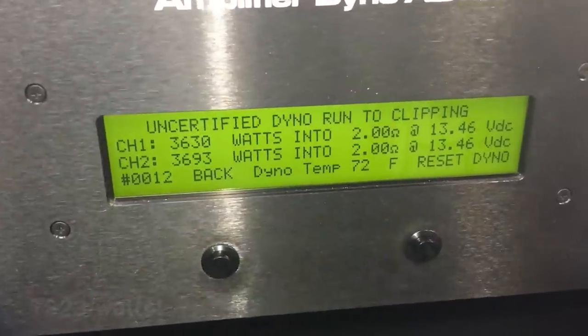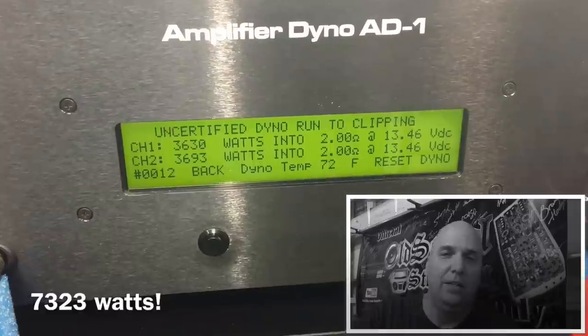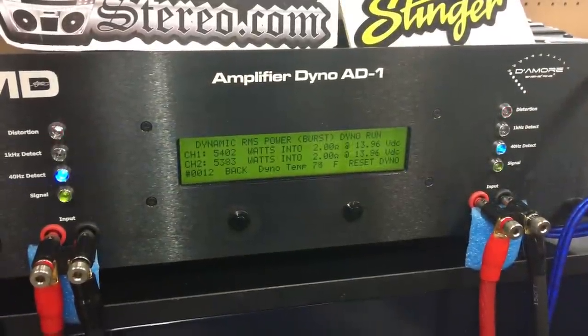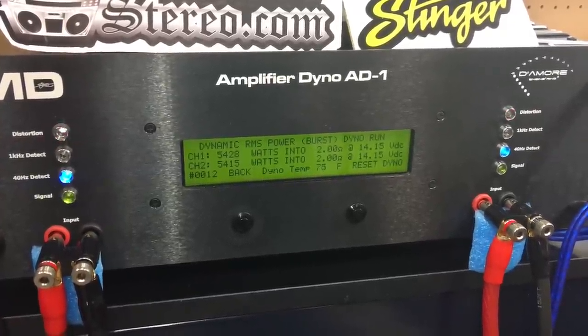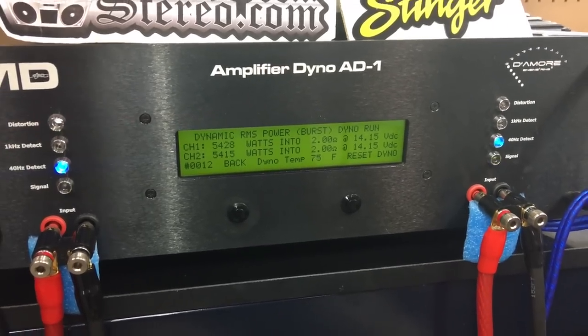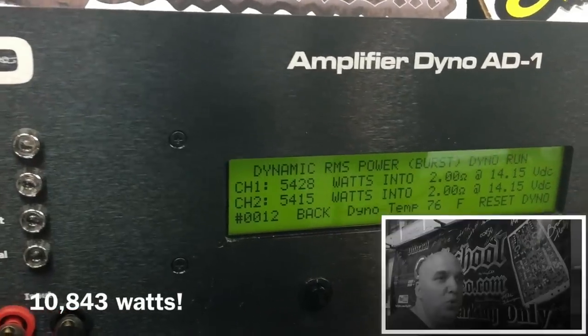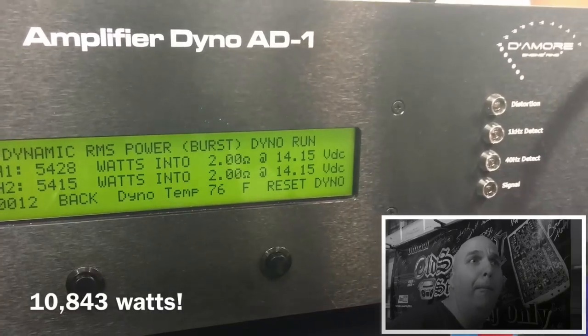At two ohm certified, rated 3000 watts at 12.5 volts, we're over 7100 watts total — 3500 plus 3650. Then on the uncertified run, 3630 watts per channel, 7323 watts total. And on the dynamic run — good lord have mercy — over 10,000 watts, almost 11,000. We got 10,843 watts dynamically. Kick butt.